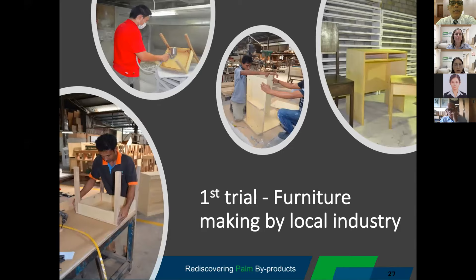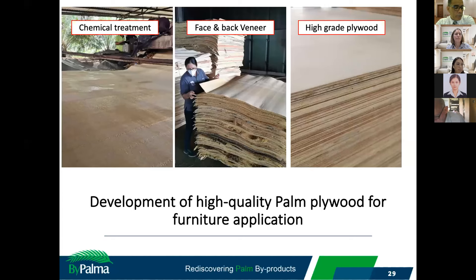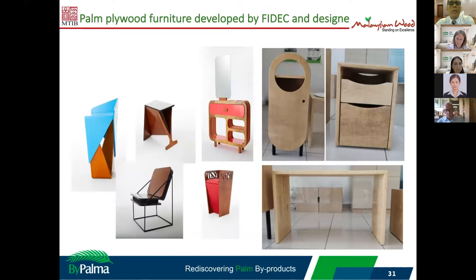Lastly, I will talk about our trial using OPT plywood to make furniture, and we did some trials in the furniture industry. There were some challenges using 100% OPT without a face and back from wood veneer — we faced difficulty in painting, carving, machining, and easy attack by borers. Finally, we developed high quality palm plywood and were able to commercialize this OPT plywood for furniture, which has already been exported to the US and Japan. Some of the furniture prototypes were developed by us and local designers.